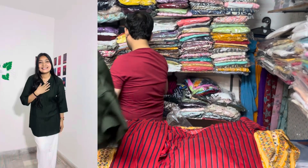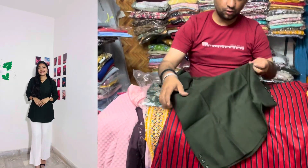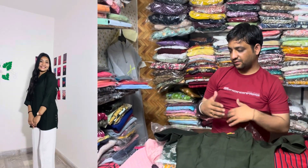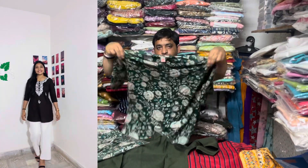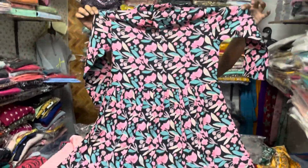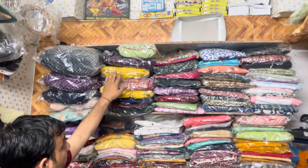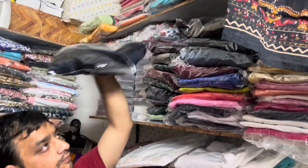Aur aapko is type ki pure cotton mein short kurti milenge. Inmein different colors aur different patterns bhi available hain — jaise ki yeh wali kurti jismein floral print pattern hai aur different prints available hain.